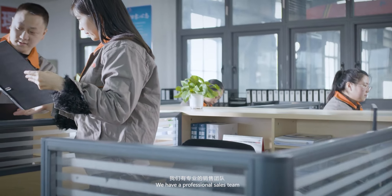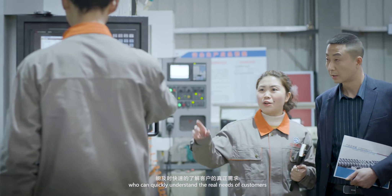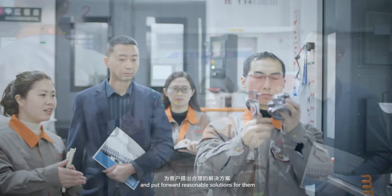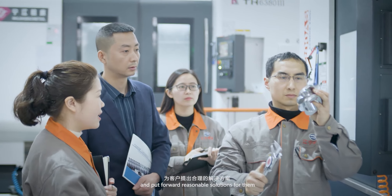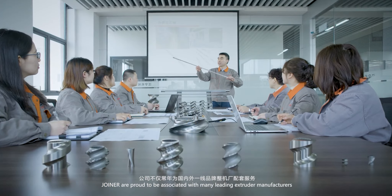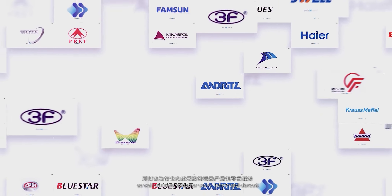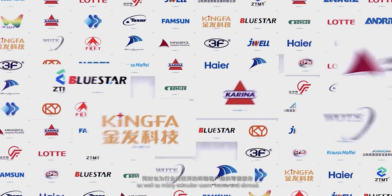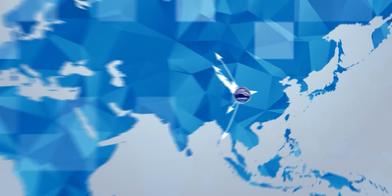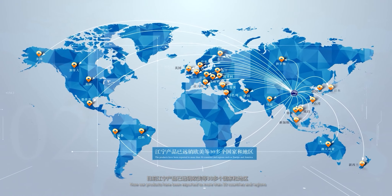We have a professional sales team who can quickly understand the real needs of customers and put forward reasonable solutions for them. Joiner is proud to be associated with many leading extruder manufacturers, as well as many extruder users at home and abroad. Our products have now been exported to more than 30 countries.